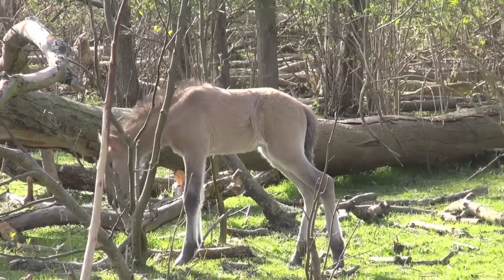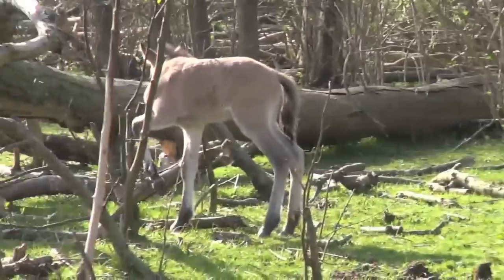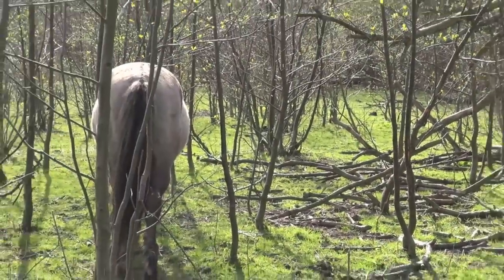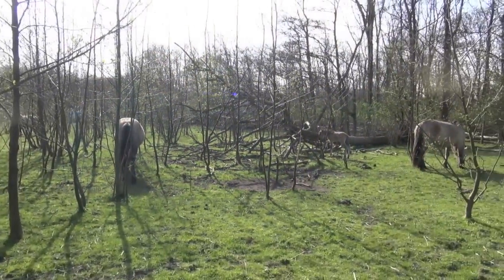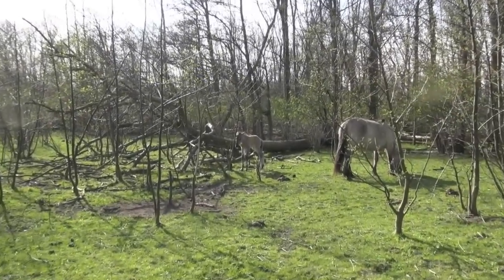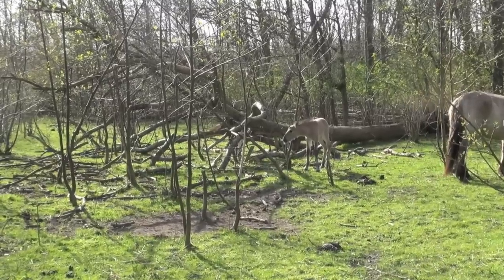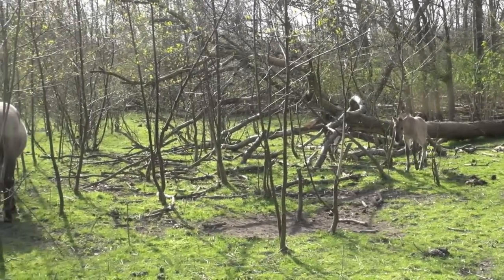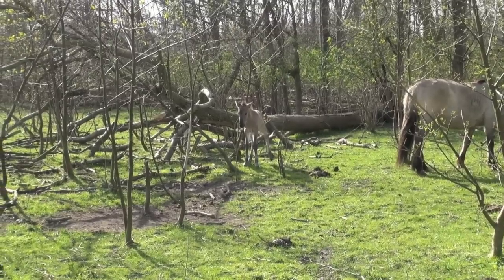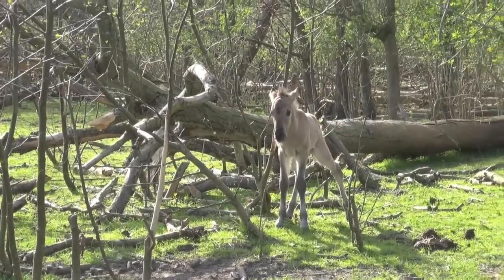It's April now and soon he will be changing his coat into a summer coat, even though foals in general have a different coat compared to the grown-ups. The reason is purely biological because they need more protection against rain and things — they are very vulnerable. Young horses, foals, fillies are very vulnerable so they have to get protection from the outside.